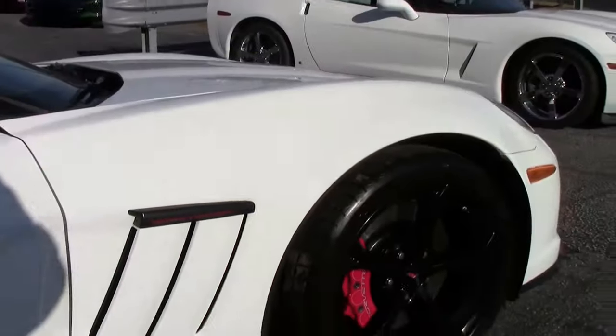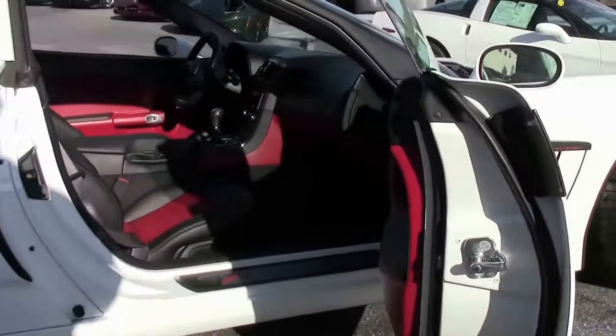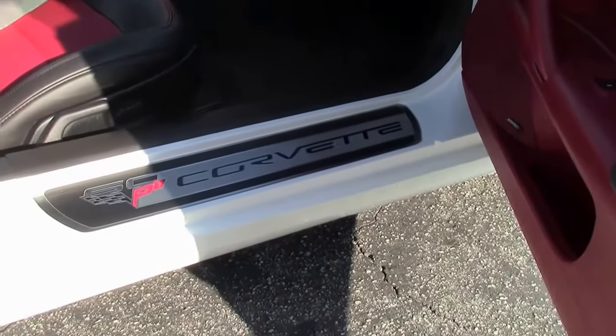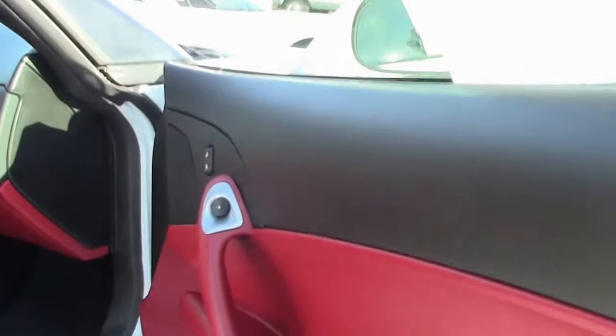17,000 miles on this car. And this is a 2LT package, we'll go over that in just a moment. You'll notice that the sills have the 60th anniversary on them, and of course the red interior.